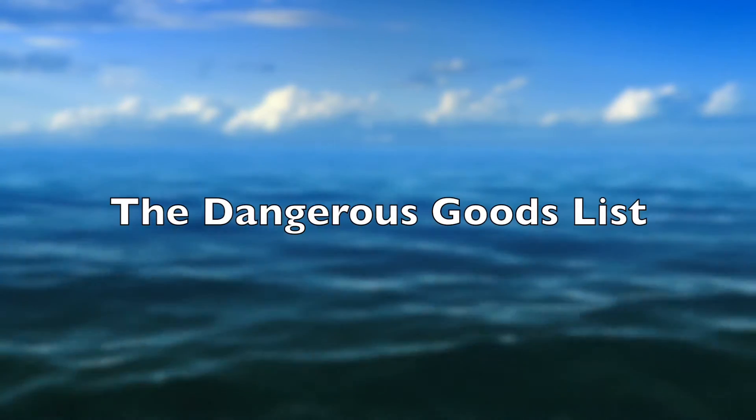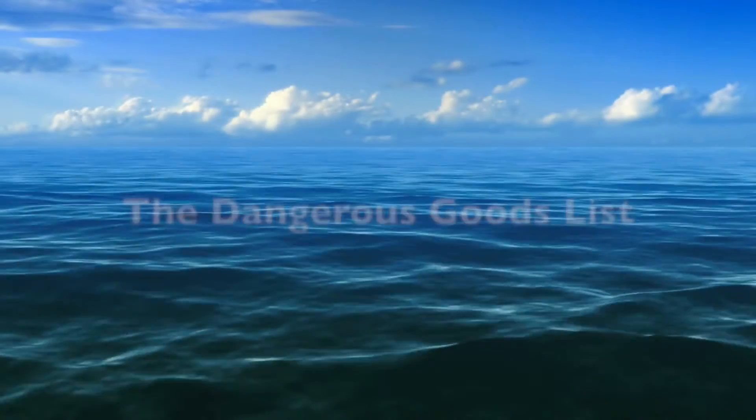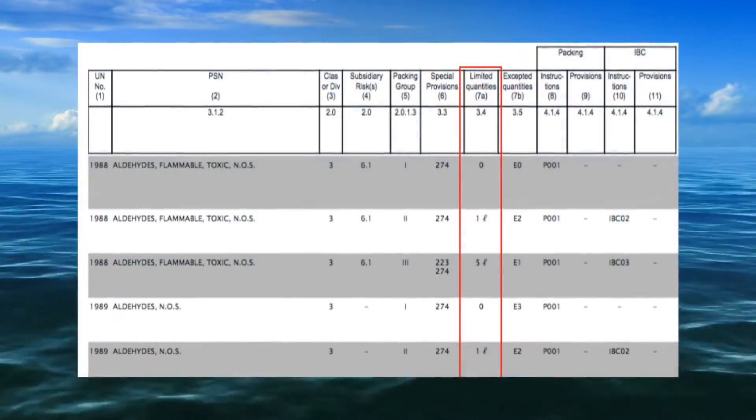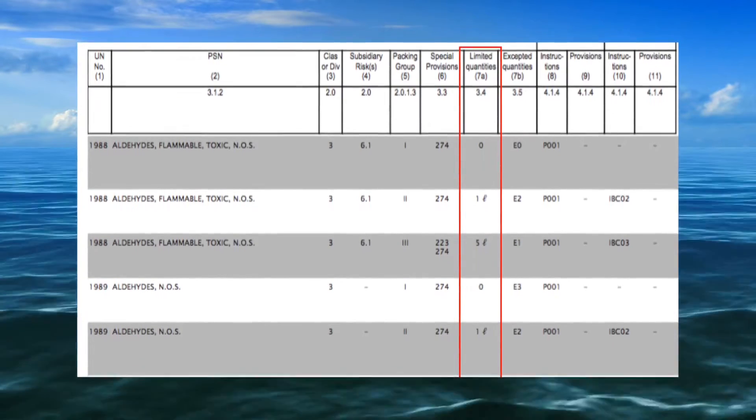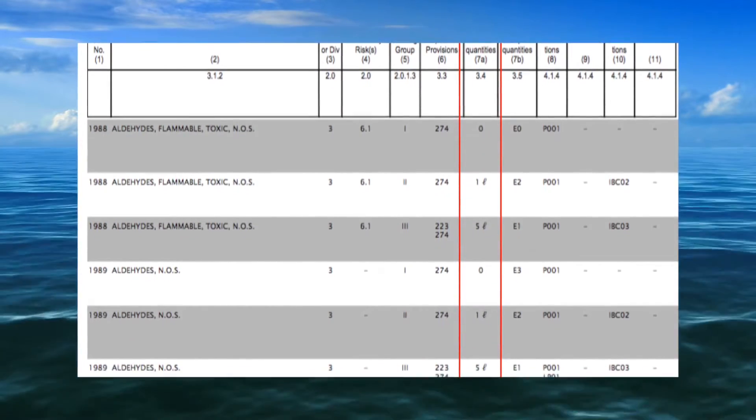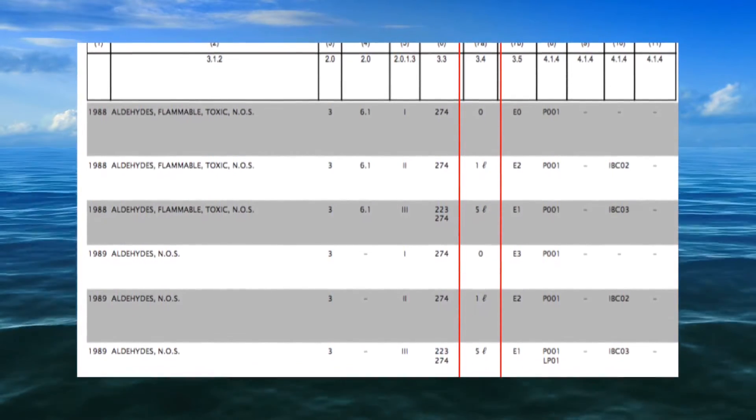To determine whether a specific UN number can be packed in limited quantities, we must make reference to column 7a. If a quantity is given, this is the maximum quantity limit for each inner packaging or article.